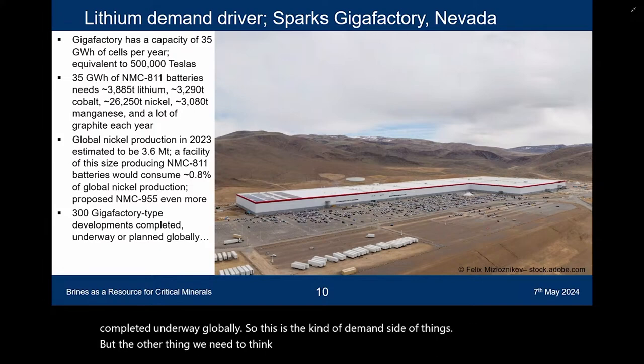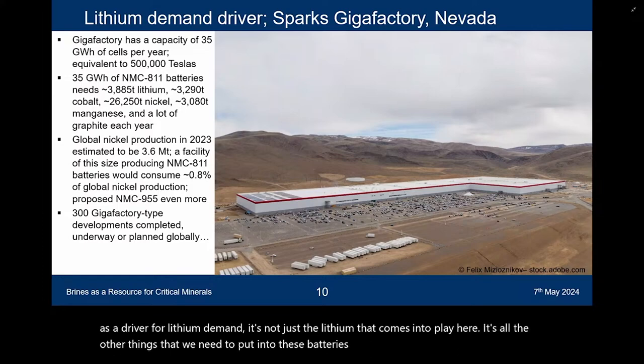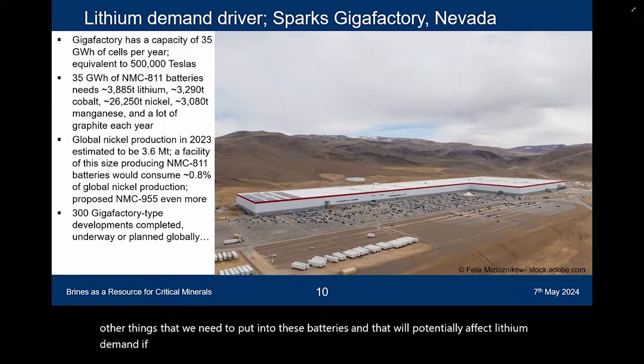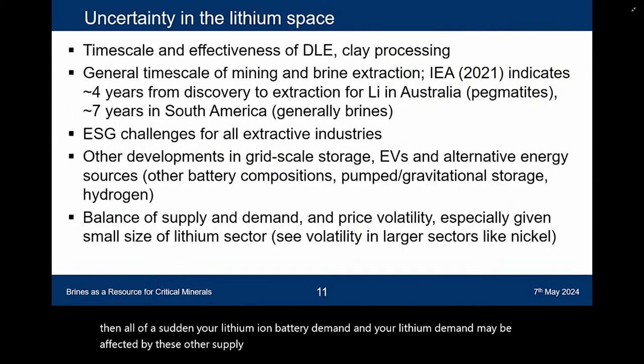Because we're talking about lithium-ion batteries as a driver for lithium demand, it's not just the lithium that comes into play — it's all the other things we need to put into these batteries, which will potentially affect lithium demand. If you don't have the nickel or the graphite, or you have an excess of these things, then all of a sudden your lithium-ion battery demand and your lithium demand may be affected by these other supply chains.